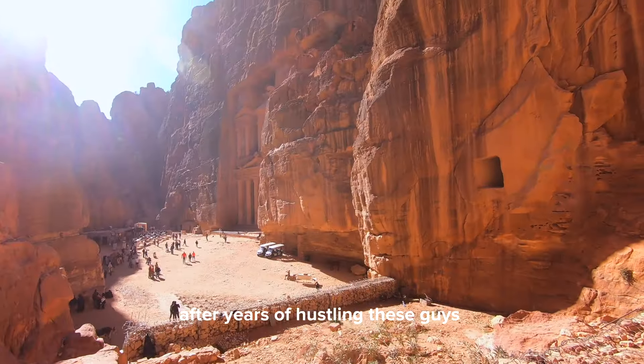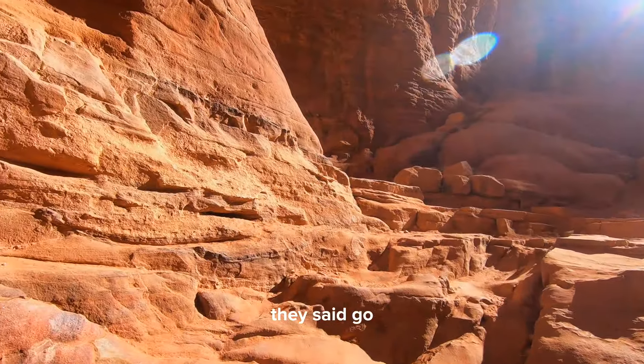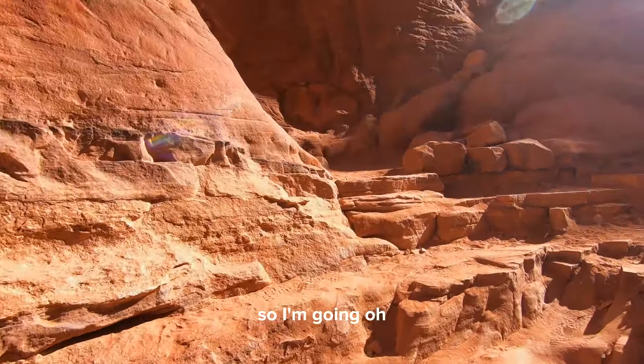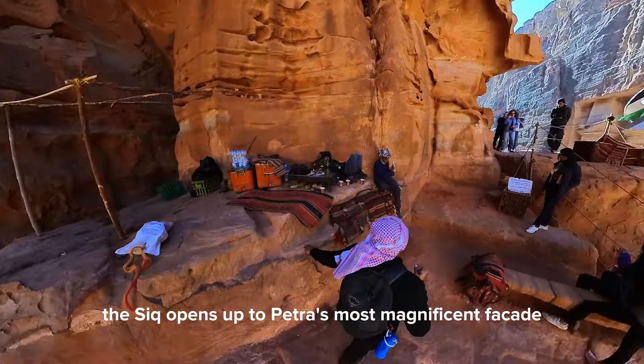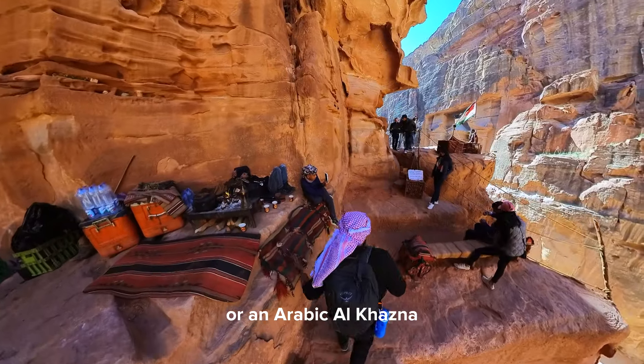After years of hustling these guides, they said go — so I'm going. The Siq opens up to Petra's most magnificent facade, the Treasury, or in Arabic, al-Khazna.